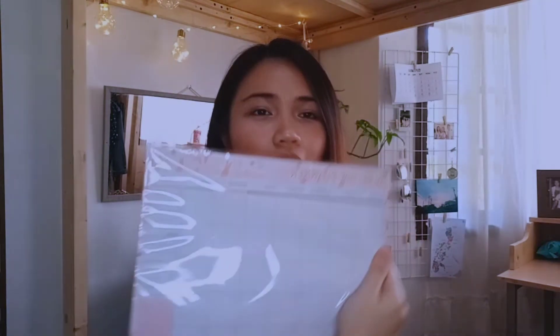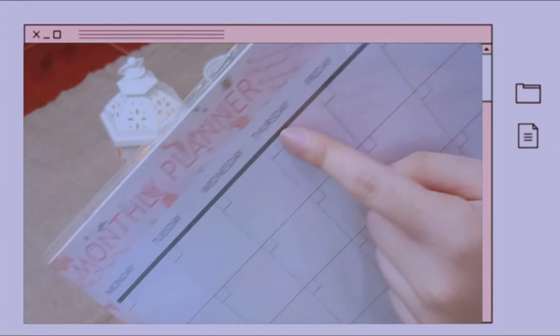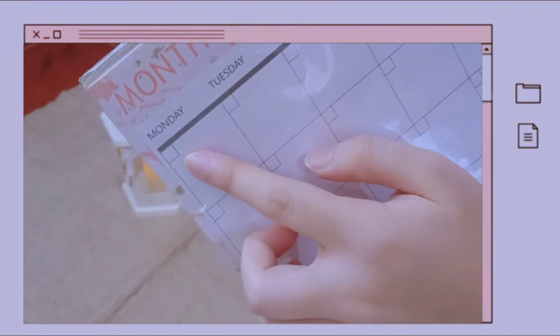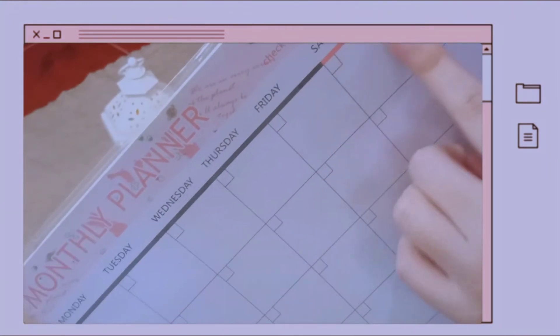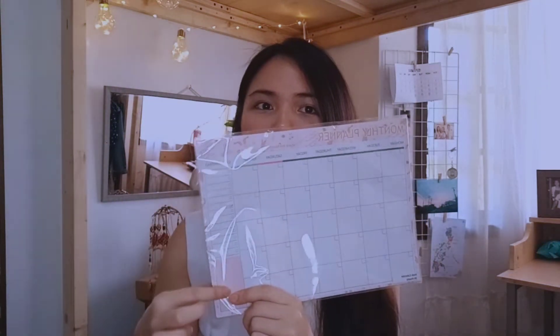Next naman ay itong monthly planner — gift sa akin ng friend ko. Iti-check mo kung anong number na ng month — nandito sa gilid. May day na naka-indicate, at susulatan mo din kung anong date — ikaw na yung bahala magsulat. So wala siyang specific year — kung kailan mo siya pwedeng gamitin, kasi ikaw lang yung maglalagay ng sariling date. And sa gilid niya, meron siyang memo, then dito sa baba, notes for extra notes. Helpful talaga itong planner — kasi makalimutin ako. Lahat ng quizzes, assignments, projects — nakasulat lang sa planner ko para madali kong matrack.